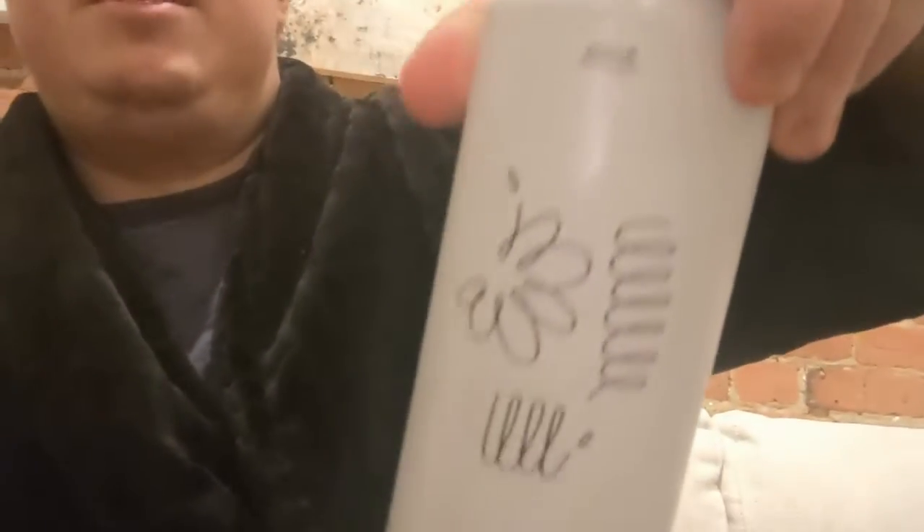Hey, how you doing YouTube? It's Max from Max Beer Review. We are on day 16 right now — 1-6. Big day, big time, but more importantly, we got another beer today from Silo. The company's name is Silo.